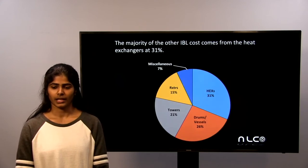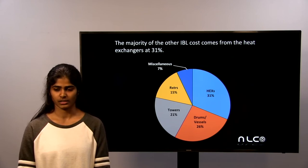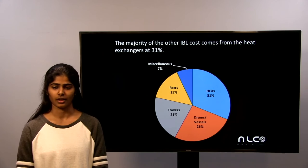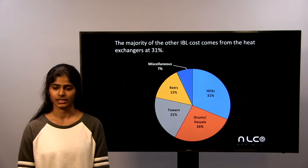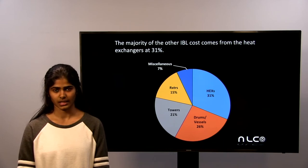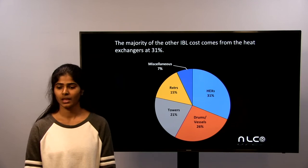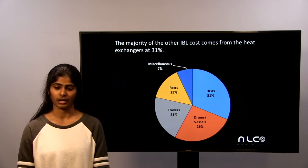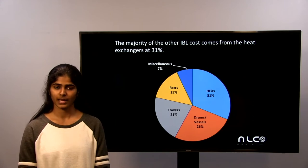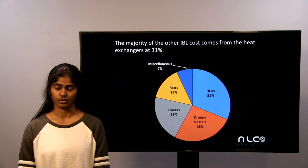This chart shows the other IVL costs, which consisted of heat exchangers, drums, towers, reactors, and miscellaneous items such as oxygen mixers, resin, and catalysts. The heat exchangers made up the majority of our other IVL costs, which makes sense due to the large flow rate. Additionally, we needed surge drums throughout our process.